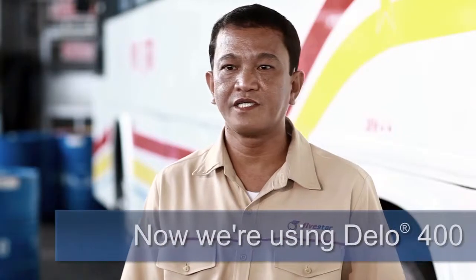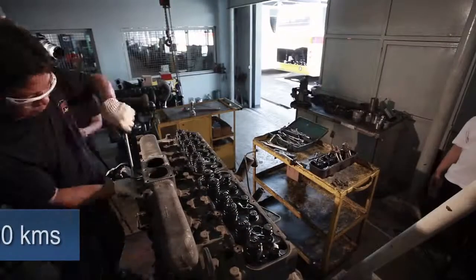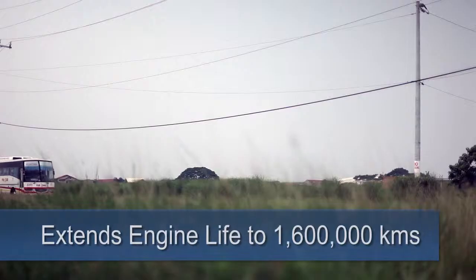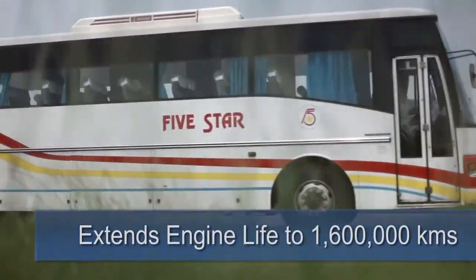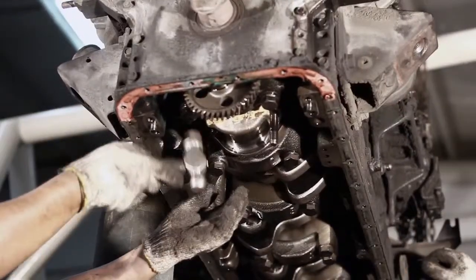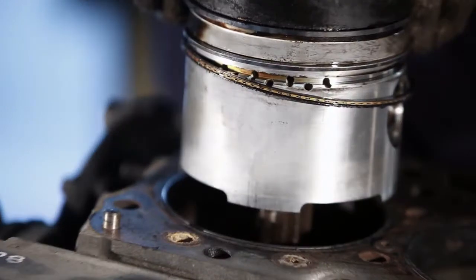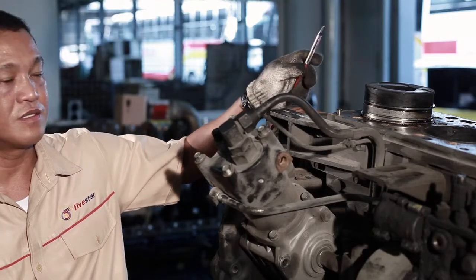Now we're using the Delo 400 with ISO-SYNC technology. We're able to extend our engine life to 1,600,000 plus kilometers. No issues are noticed now using the Delo 400 with ISO-SYNC technology. Now let us try to see the status of our 1.6 million kilometer piston.